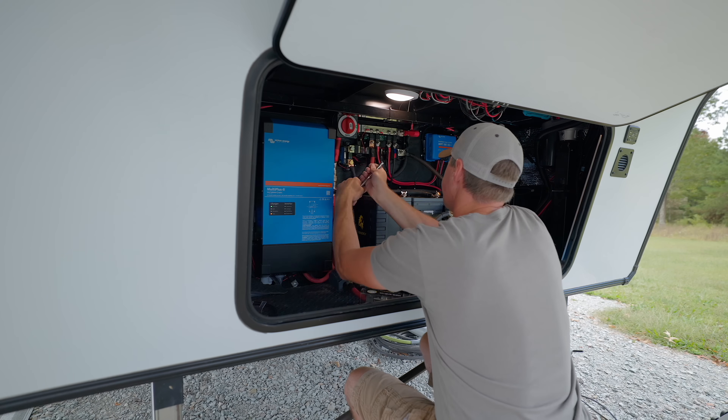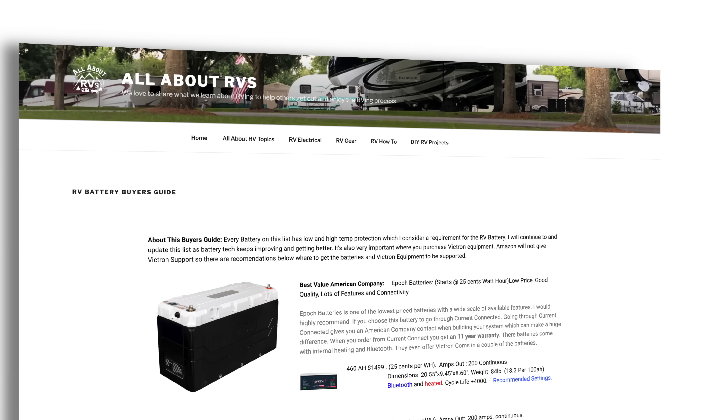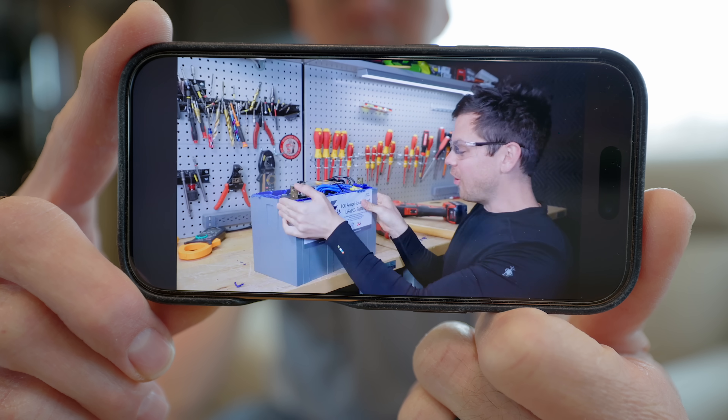With all the videos we've done on off-grid solutions and battery buyer's guides, I felt like this was important enough to talk about. I'll put links down in the description to his videos — I think they're definitely worth a watch — but I'll give you a quick overview of what he's finding and where things are at.